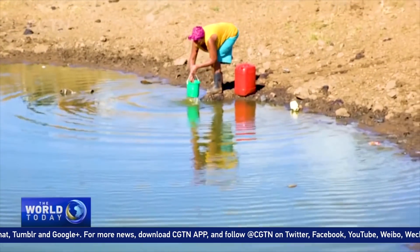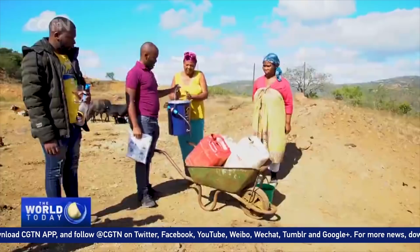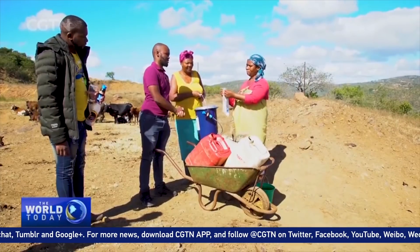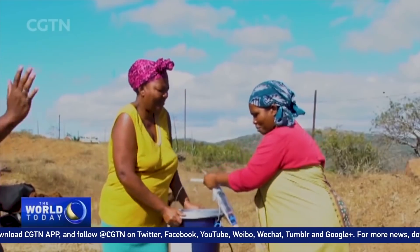Tuli wants to roll out the filters en masse to help communities like these. He's hoping to open his own manufacturing plant in South Africa to produce the external components of the filters. Reporting by Subitra Nadiu, CGTN, KwaZulu-Natal, South Africa.